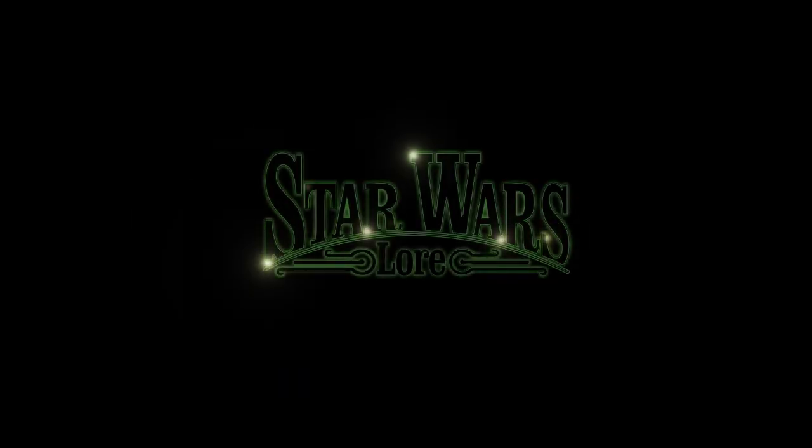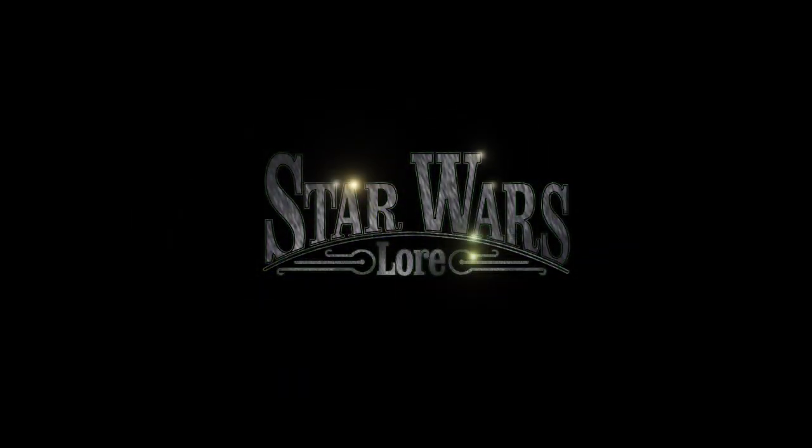Hello there and welcome to Star Wars Lore. Today's video is all about the TIE Advanced V-1, which is the predecessor to Darth Vader's TIE Advanced X-1.